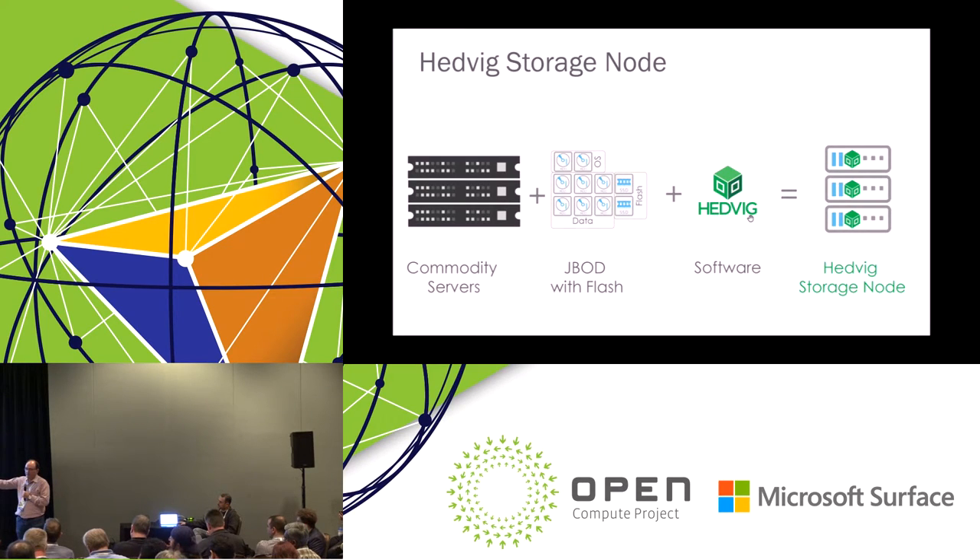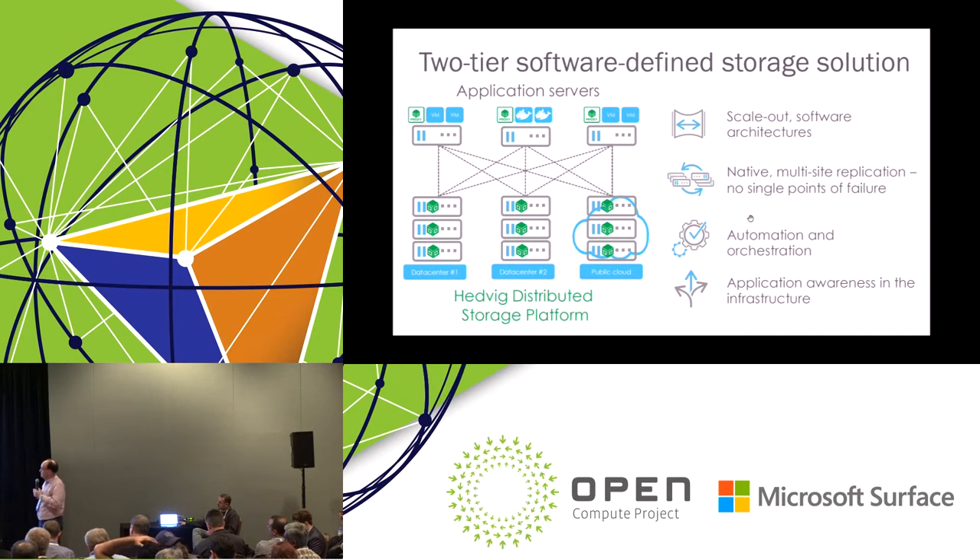We do not use internal RAID — we want to see every drive individually. Our total architecture is in two tiers. We would put the software on, say, nine nodes — three in each of two data centers, and three more in a public cloud of your choice. Then there are host environments where we install the second component: a proxy. The proxy translates between Hedvig's distributed messaging protocols and industry-standard protocols — iSCSI, NFS, S3, Swift. Individual hosts talking those protocols can talk to our storage with no changes required on the host side.